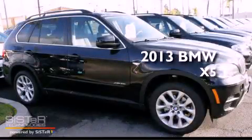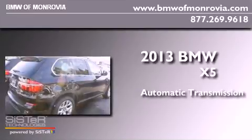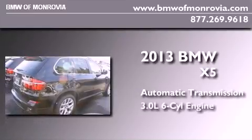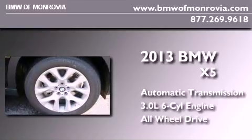This is a brand new 2013 BMW X5. This crossover has an automatic transmission, a 3.0-liter inline six-cylinder engine, and the added safety and control of all-wheel drive.